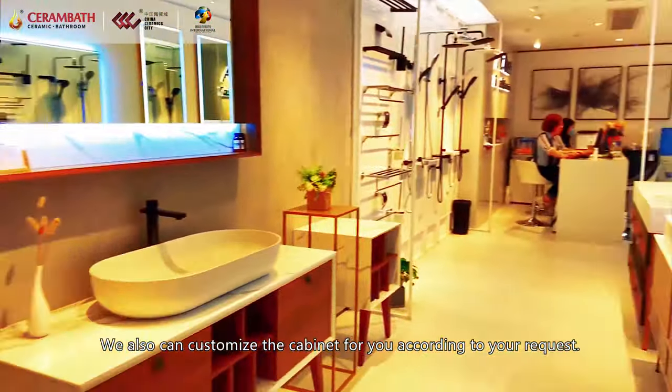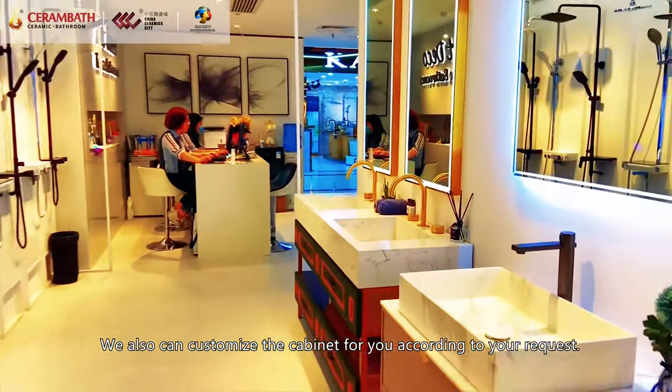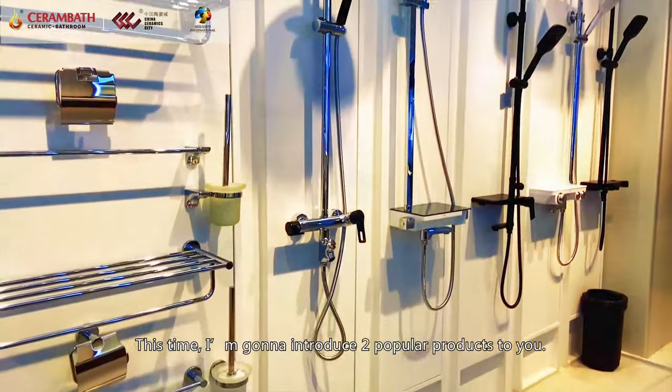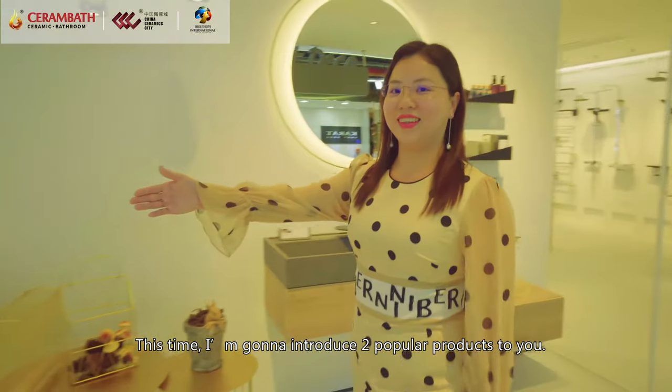We also can customize the cabinet for your request. This time, I'm going to introduce two popular products to you.